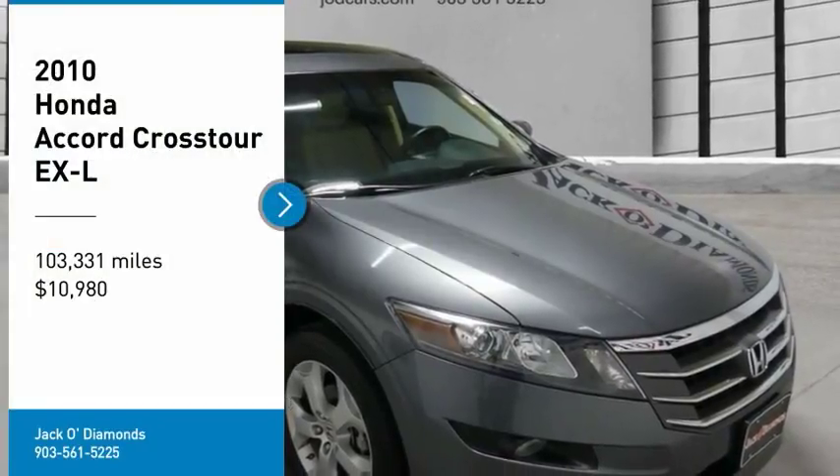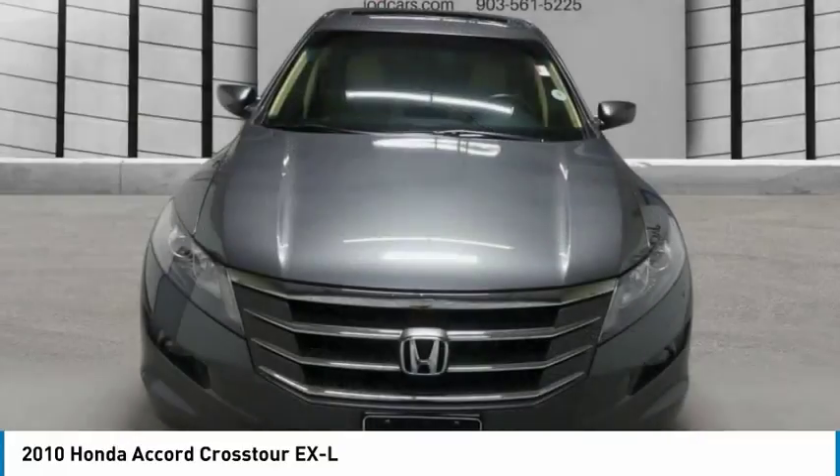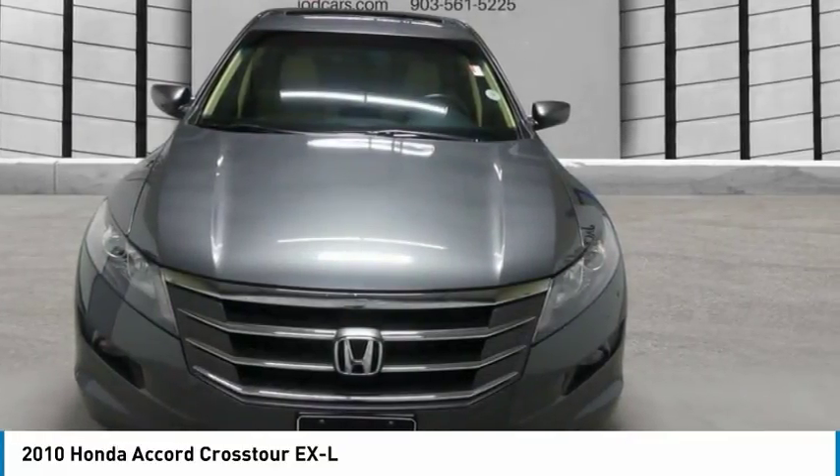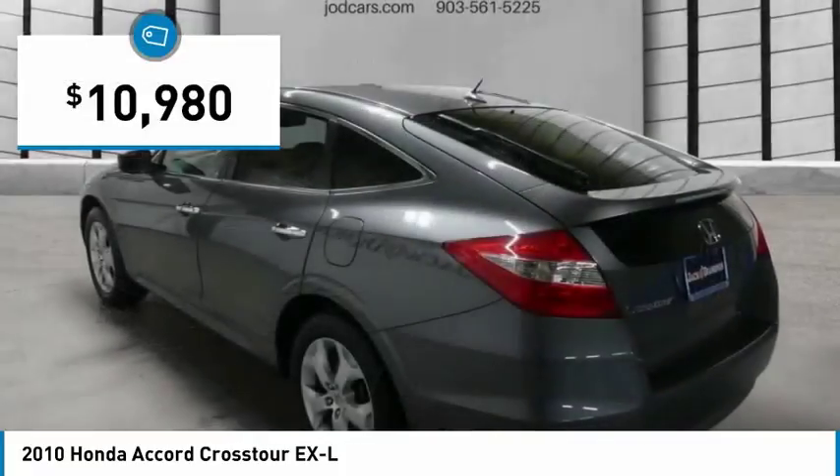Take a ride in a 2010 Accord Crosstour. Versatility — is it a sports car, or pack it full of gear and it becomes an SUV? The Accord Crosstour is priced below $15,000.